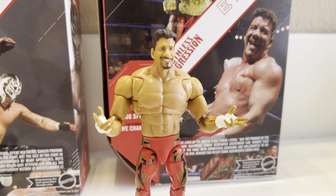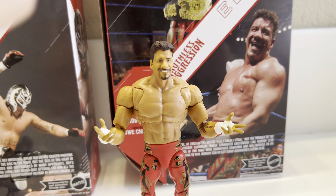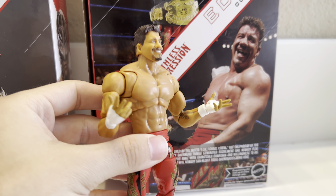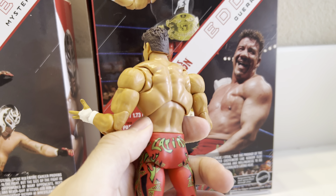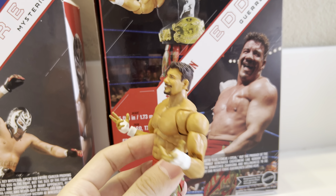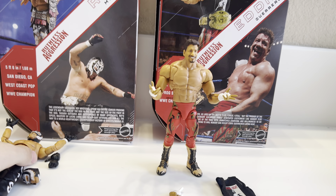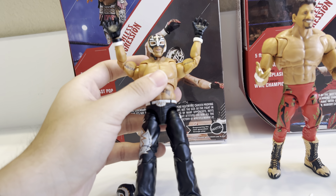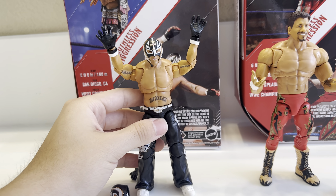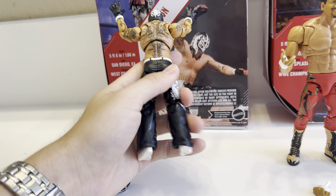It also includes bonus foot articulation and hip articulation, though I'm not a fan of that since it gets loose over time. The only thing I have to dock points for is the torso — it's a lot darker than Eddie should be, very dark in person and the camera isn't picking that up. I think the Series 6 Hulk Hogan Ultimate Hollywood figure might work as a substitute and could match the skin tone. Swapping the torso would make this a 10 out of 10 figure. Either way, this is the best Eddie Guerrero figure that's ever come out.